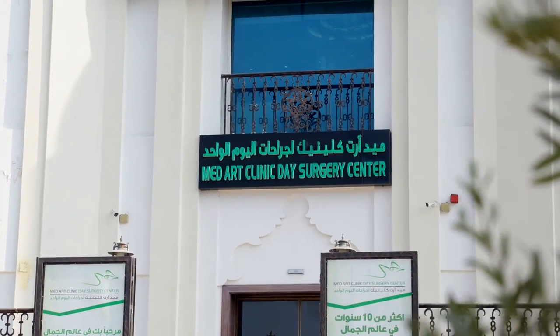I am Dr. Hamad Janoum, plastic surgeon. I am at MedArt Clinics in Dubai.